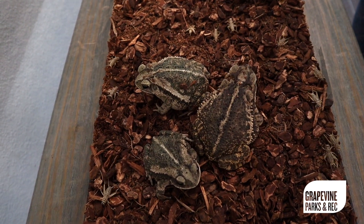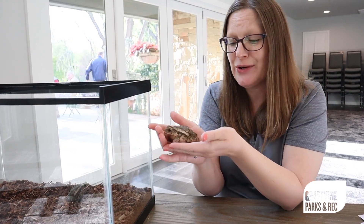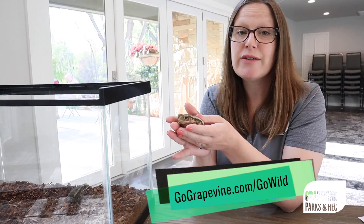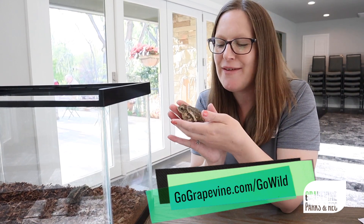They sometimes call it Morris Toad. Thanks for joining me today with my Gulf Coast toads as we explore the difference between frogs and toads. If you want more information about the Go Wild programs, visit gograpevine.com/go-wild, and as always, remember to thrive outside.